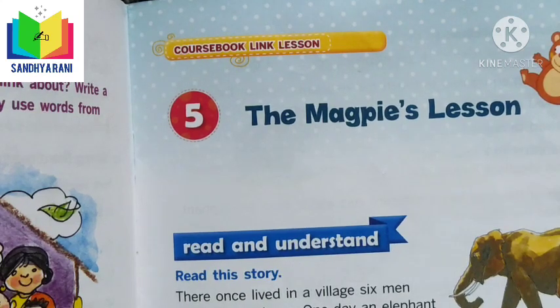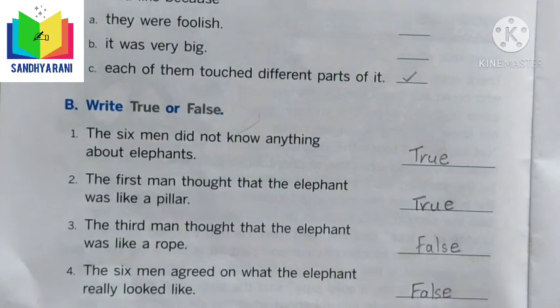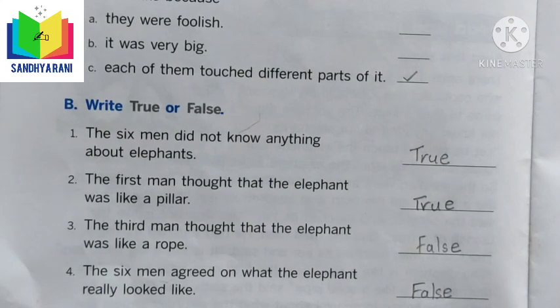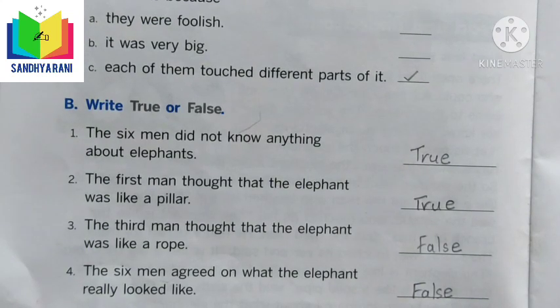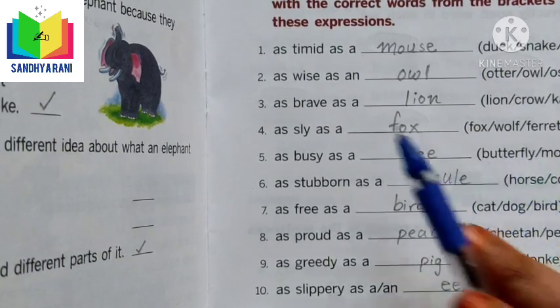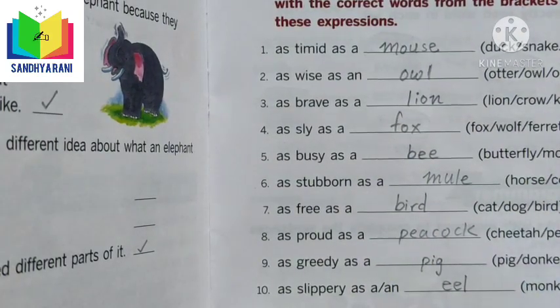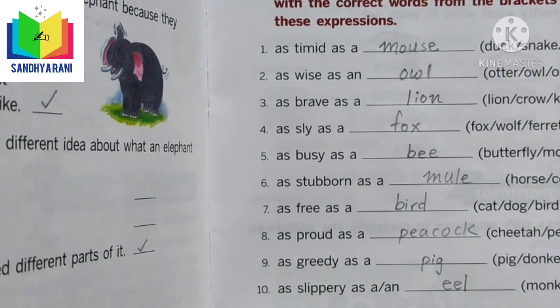From the activity book, we were given a passage and had to read and understand the story of the elephant, then pick correct answers from the exercises. After finishing that, we completed true or false questions belonging to the same passage. We also completed exercises from the Word Wise section — for example, expressions using comparisons with animals to describe human qualities, such as 'as timid as a mouse.'